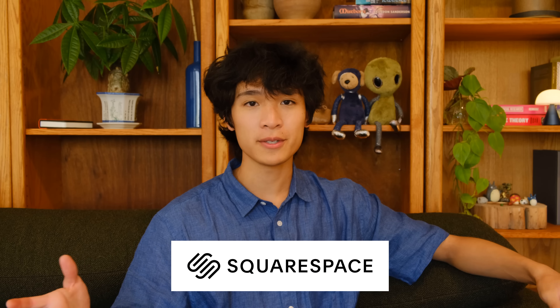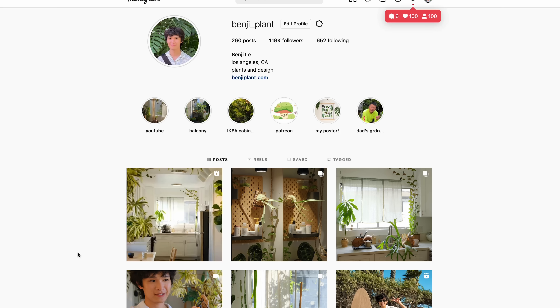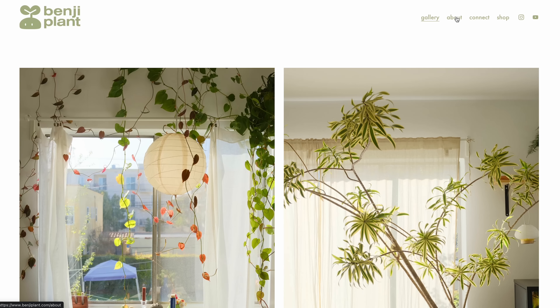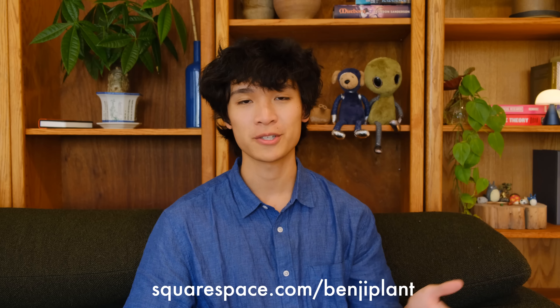I wanted to take the time to mention the sponsor of this week's video, Squarespace. I've been using Squarespace for my personal website benjiplant.com for over six months. I'm able to link all my social media accounts directly to my website, making it easy for people to find me. I'm also using Squarespace's blogging features to create a meet-the-plants page highlighting each plant in my collection with care descriptions, and I'm planning to use it to host my online store. Head to squarespace.com for a free trial, and use squarespace.com/benjiplant for 10% off your first purchase of a website or domain.